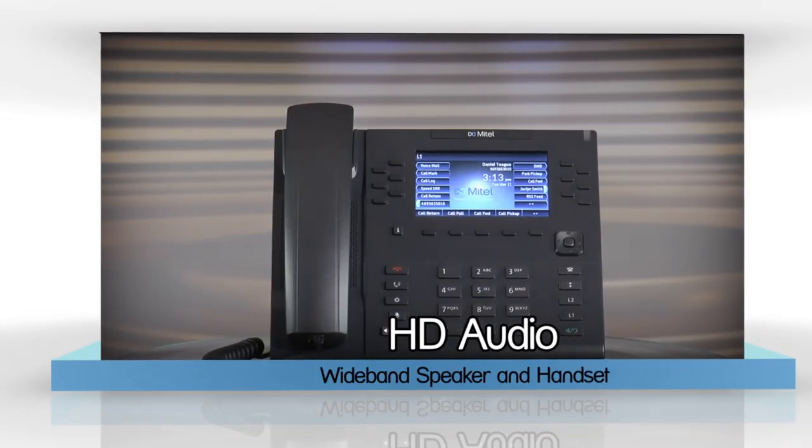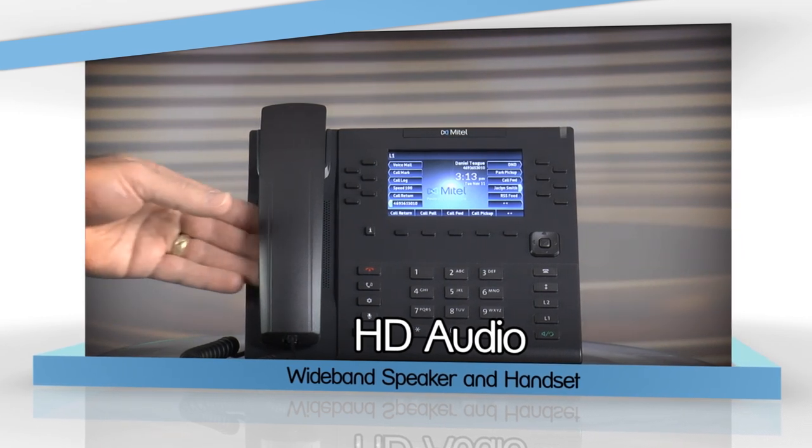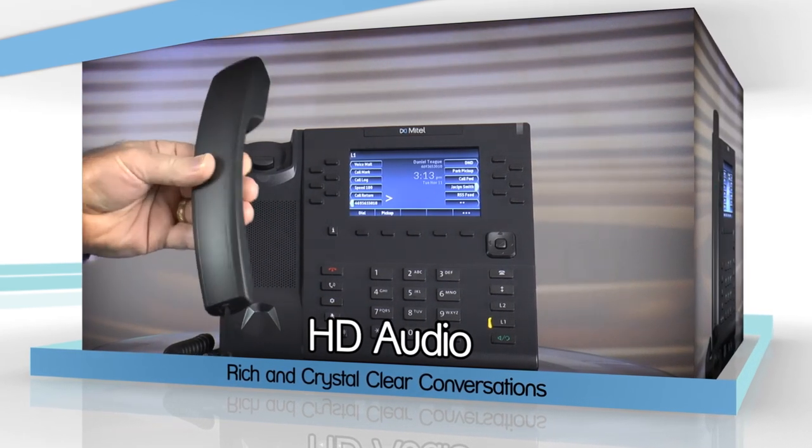The Mitel 6869i provides remarkable HD wideband audio and an enhanced speakerphone that uses advanced audio processing to deliver rich and crystal clear hands-free conversations.